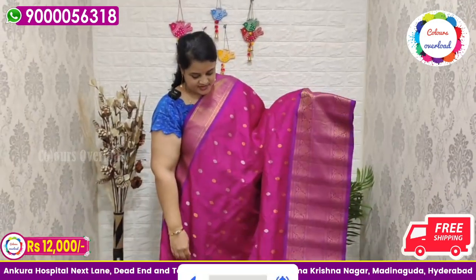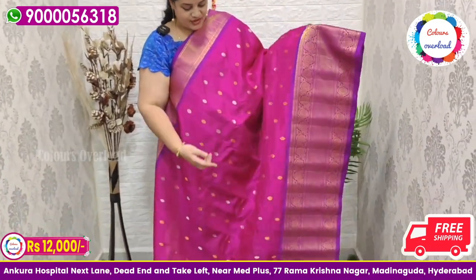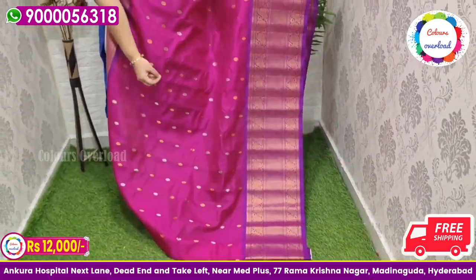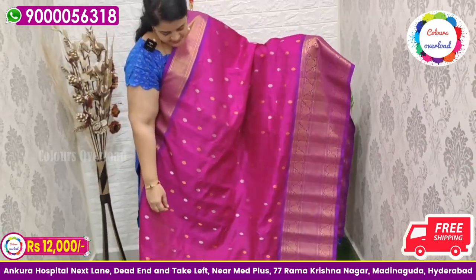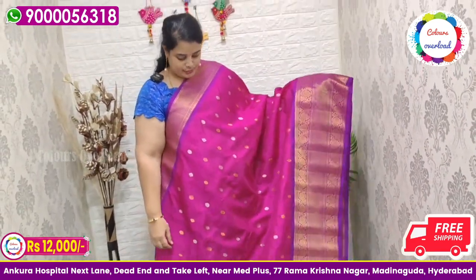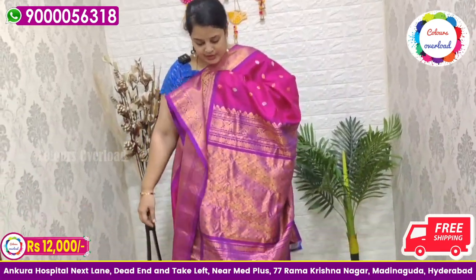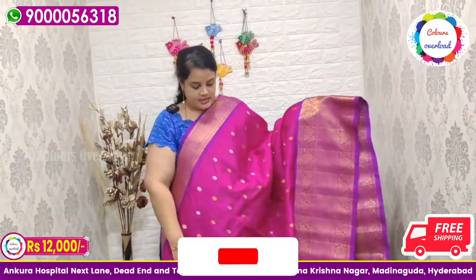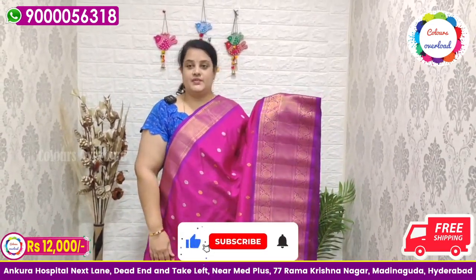Next, a most wanted pink — the first pink saree. This is a beautiful double weave handloom Gadwal saree in a rani pink shade, with all over silver and gold butta, a purple colour border, purple colour pallu, and purple colour plain blouse with a border inside folding. Saree price ₹12,000 free shipping.